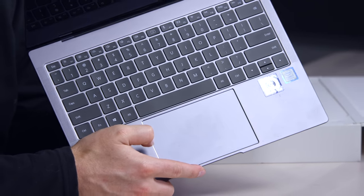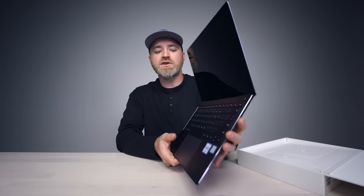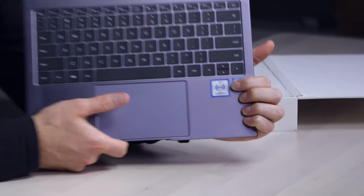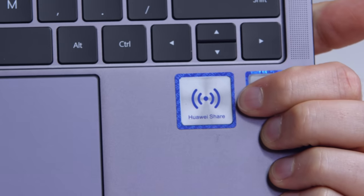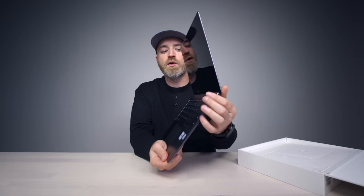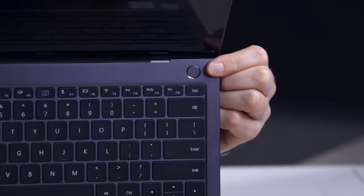Appearance-wise, it's very reminiscent. The trackpad is huge, which is a good thing. It's got a glass touch to it. It's also got this Huawei Share thing over here, which allows you to tap a Huawei device and just instantly share files. The power switch up here is a fingerprint reader at the same time. And there's a pretty tiny little power brick with a Type-C connector on it.